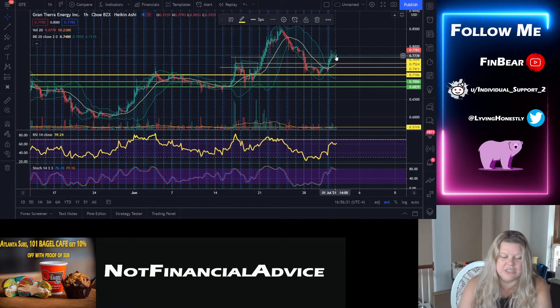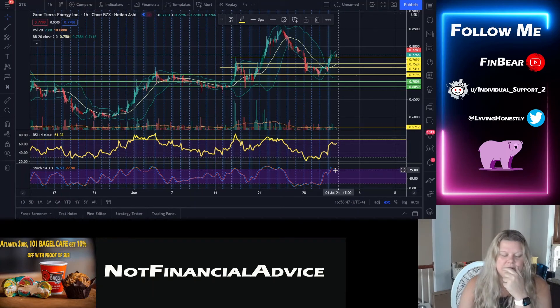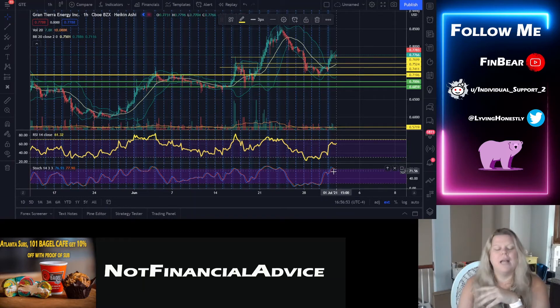Look at how high this went — the stoch hit all the way up to 85 and the RSI hit up to 59. So we still have some room on the RSI to continue up. The stoch is now at 76 under 79, which is a mini bearish signal.